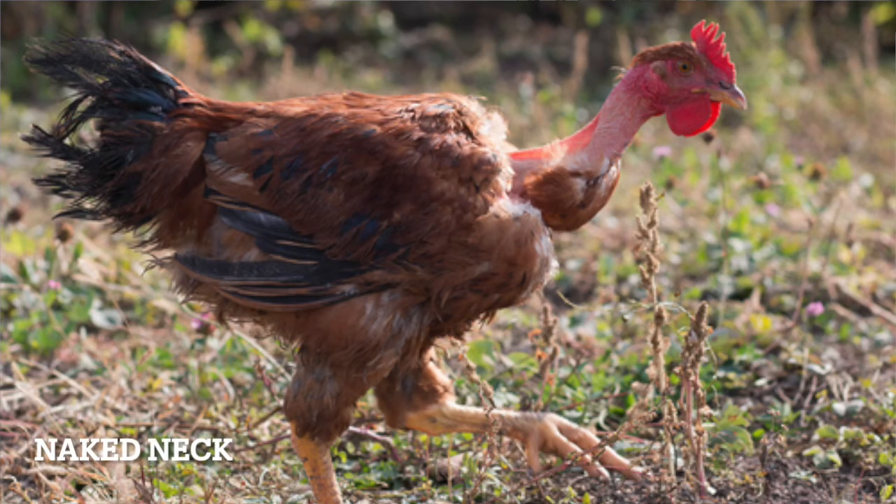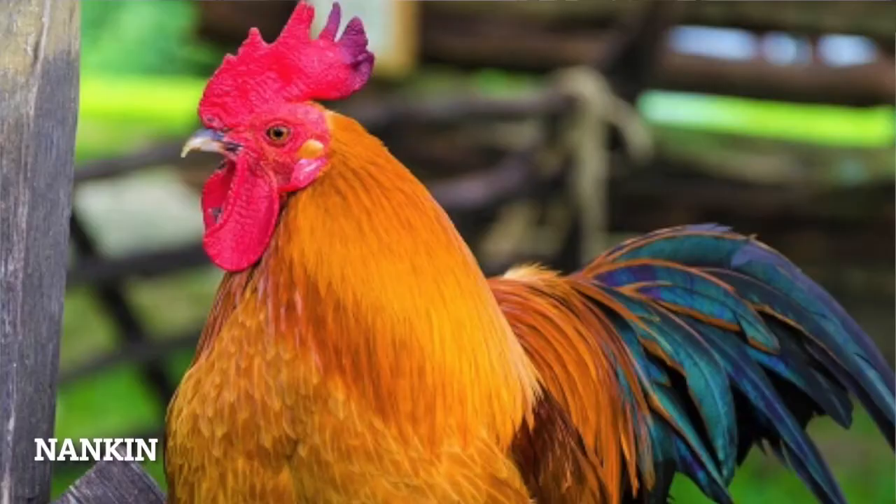Naked Neck. This chicken just woke up in the dumpster behind a Golden Corral outside of Kenosha, Wisconsin after a three-day bender, missing their phone and all of their neck feathers. Oh wait — they're bred without their neck feathers from the start. Well, now I understand why they went on the bender. Nankin. This breed was used for years to sit on other birds' eggs. Then the incubator was invented and we just kept them alive to be nice, I guess.